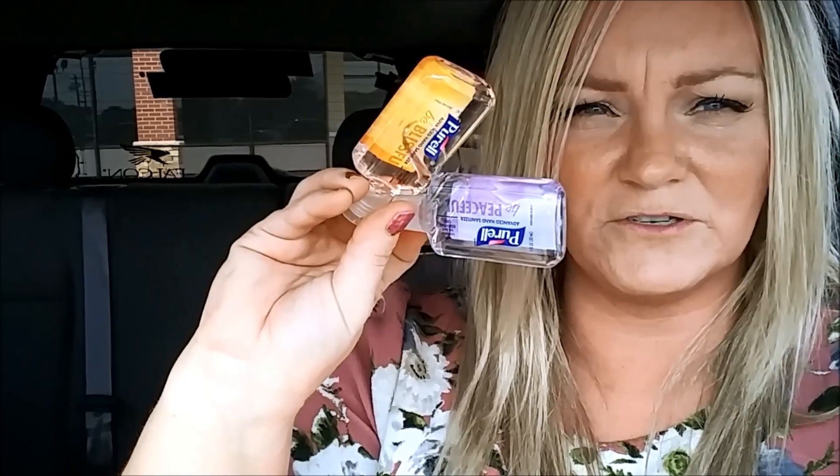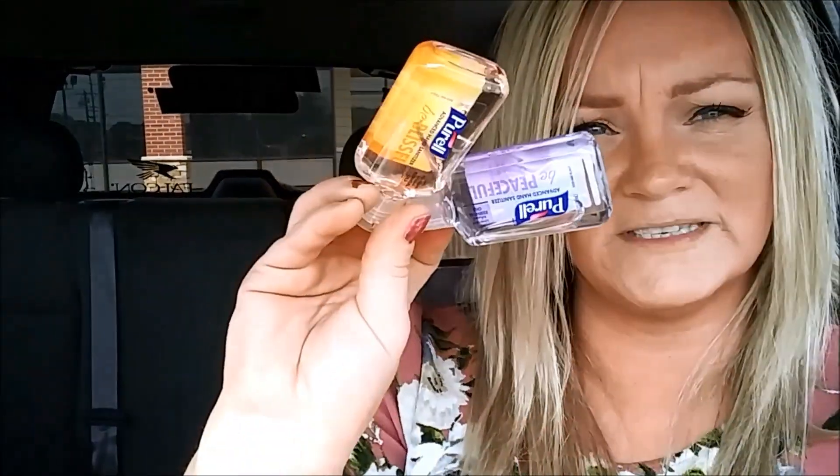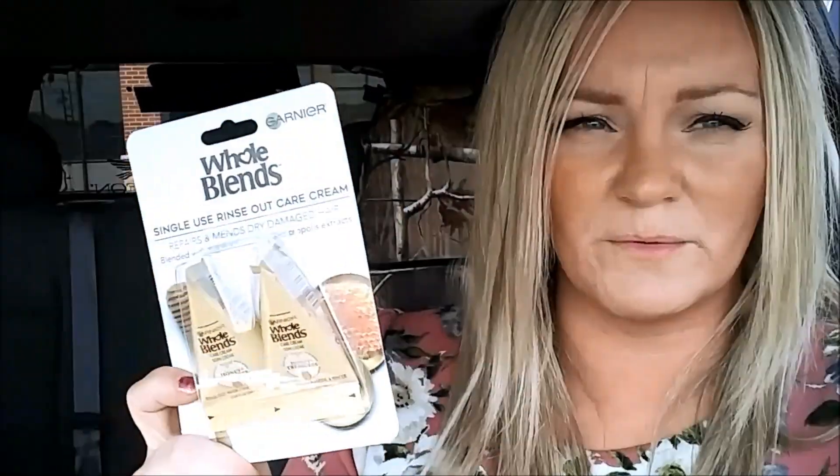I've never seen these there before — they're the diet Snapple, like half iced tea half lemonade, so I grabbed two of those. I have seen these at Dollar Tree before but they must be back — the little Purell hand sanitizers. One says 'Be Peaceful' with lavender essential oil and the other one is mandarin essential oil, so I grabbed those.